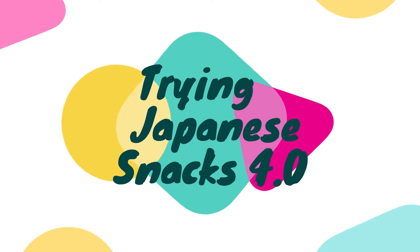Hi guys, I am back with another Japanese snack trying video. This is my April box from Tokyo Treat Box. I thought we'd film outside as it's nice and sunny today. Hopefully it's not too windy so you can hear me. And if you hear any weird screaming, that is my chickens. Sorry about that.